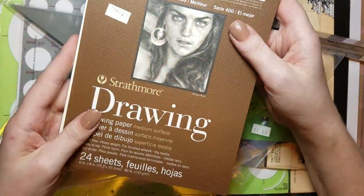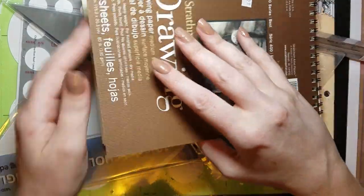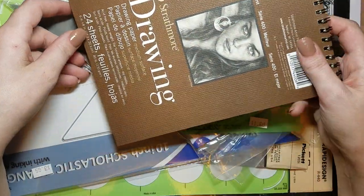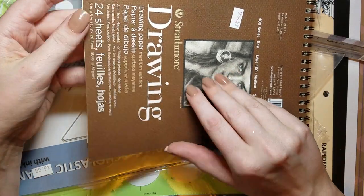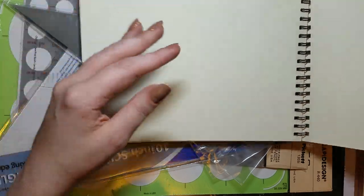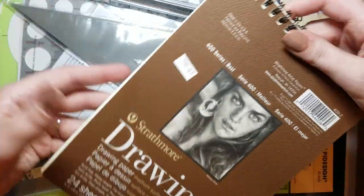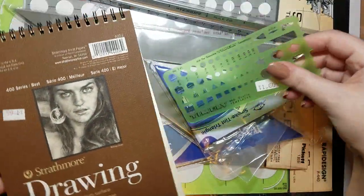The last two things he sent me: first, a pad of Strathmore drawing paper — 24 sheets, 6 by 8 inches, really nice heavy paper. I'm super excited about that. Strathmore is a really great brand.